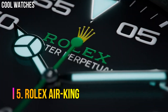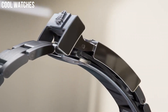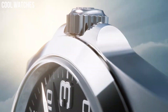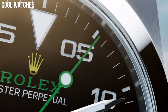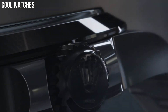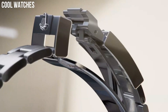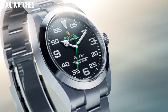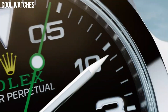Number 5: Rolex Air King. Even more than the Explorer, the Rolex Air King tends to be overlooked and less considered than models such as the Submariner, the GMT Master, or the Datejust. One of the brand's most long-lasting collections. Black dial with green accents. Self-winding automatic chronometer movement. Stainless steel case and Oyster bracelet. Case diameter: 40 millimeters. Screw-down crown and case back.